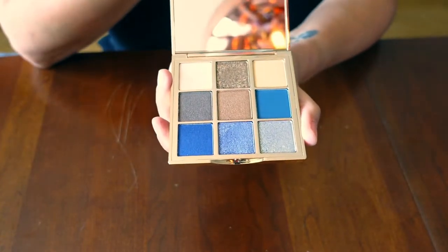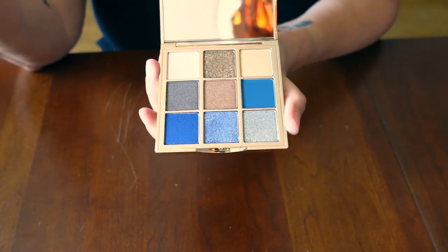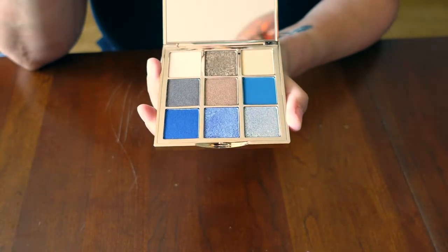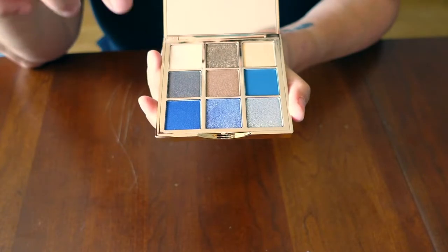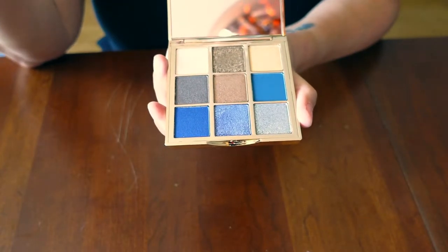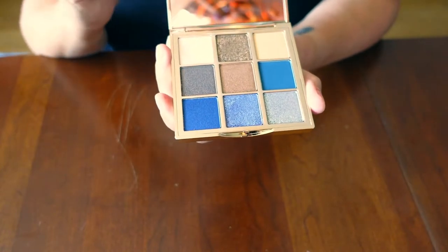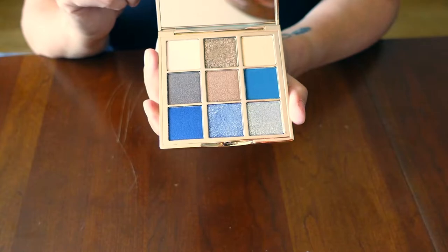I'm afraid to wear blue eyeshadow, I guess. I think looking at it is gorgeous, but I'm afraid to wear it because it reminds me of the 70s and 80s — I don't want to look tacky. But I think there's a way to pull it off. What I've been doing is using the blue very specifically — I might use it as my eyeliner or just on my lower lid. That's how I've been working into being more comfortable with blue.